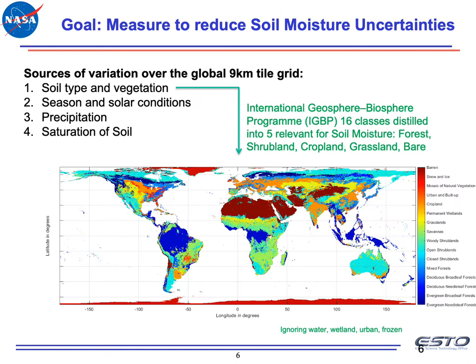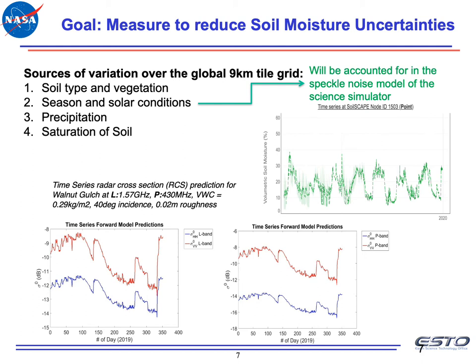Since our goal is to make measurements that reduce spatiotemporal uncertainties, we consider four sources of variation. The first is soil type and vegetation — soil moisture is very sensitive to this. We split the globe into 16 IGPP classes and five super classes, using different models for each. As a second source, soil moisture varies with season, weather, and solar conditions, which will be accounted for in our speckle noise model within the science simulator.